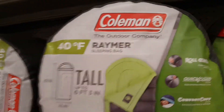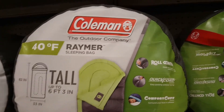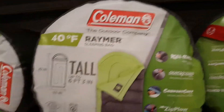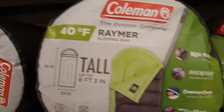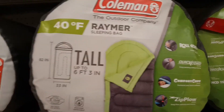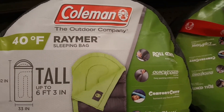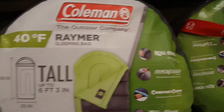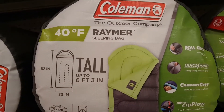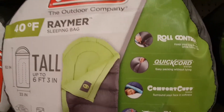Hey, what's up guys. I just want to do this review on the Coleman Raymer sleeping bag. This is actually the tall version of the bag, and it's big enough for someone who's 6 foot 3 — it's 82 inches in length and 33 inches wide.